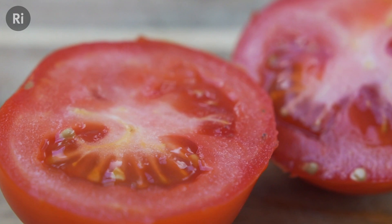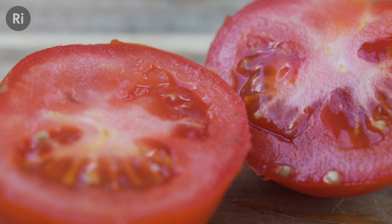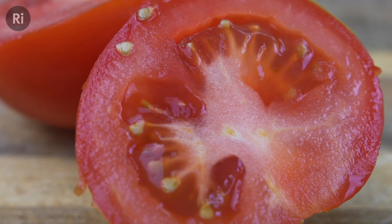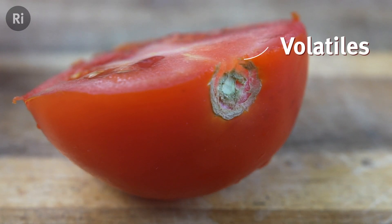Tomato, tomato — to refrigerate or not to refrigerate. Loads of research has found that putting your tomatoes in the fridge reduces their flavour by reducing the amount of volatiles they produce.